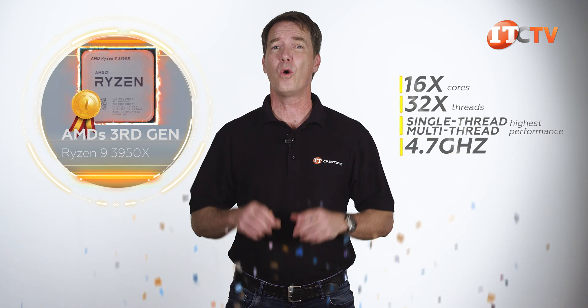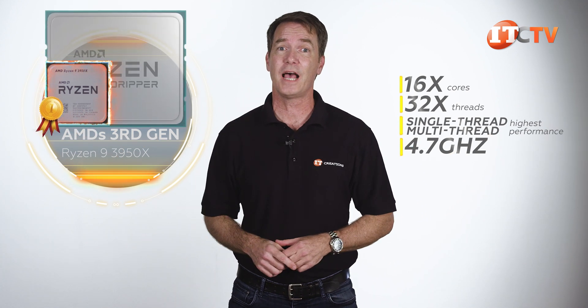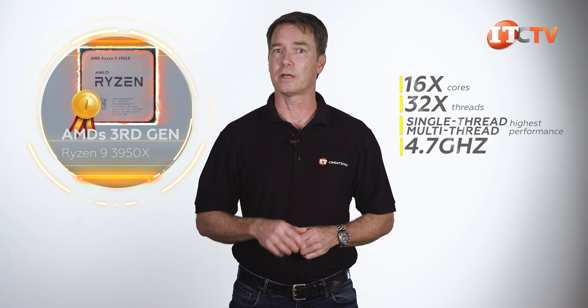The 3950X is about a quarter of the size of the Threadripper from our last build, and we're going to pair that with an NVIDIA Titan RTX. This particular configuration will be a gaming workstation center for a client in the entertainment biz. Let's take a look.